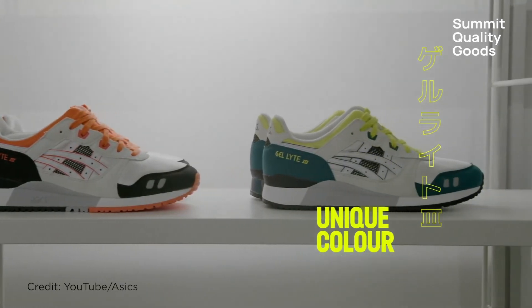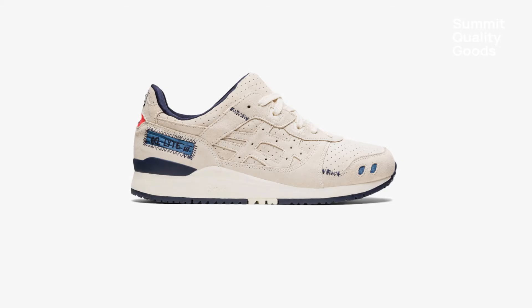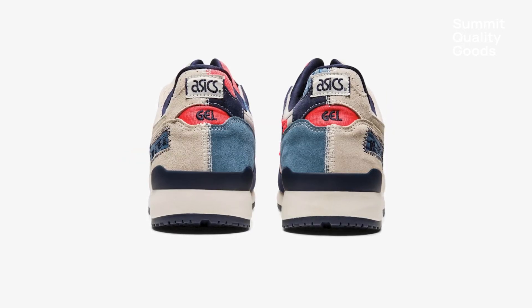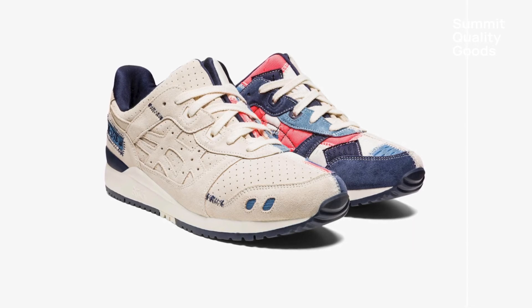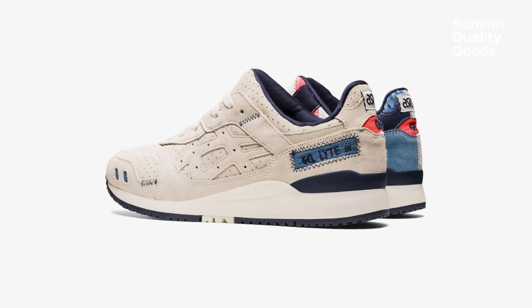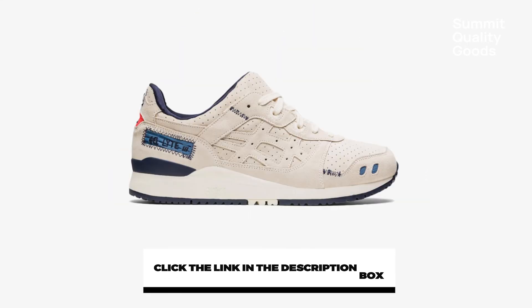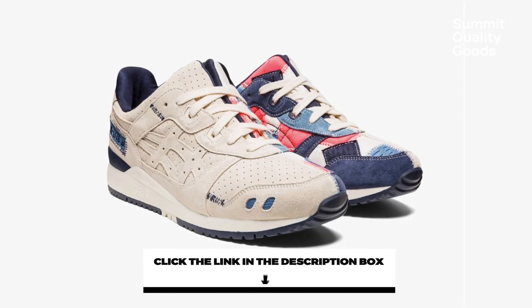Number two: the Asics Gel Lyte 3 are similar to the New Balance sneakers we just talked about, as you will only be able to find them in sneaker boutique-type shops. They're a little on the wild side but conservative enough that you won't look like a maniac. I love the off-white for the outside of the sneaker and the darker colors for the inside. These shoes are outside-of-the-box enough that people will talk, but not so outside the box that you will look ridiculous — kind of like a dad on the outside but still likes the party on the inside. This is a classic kick for the cool dad.